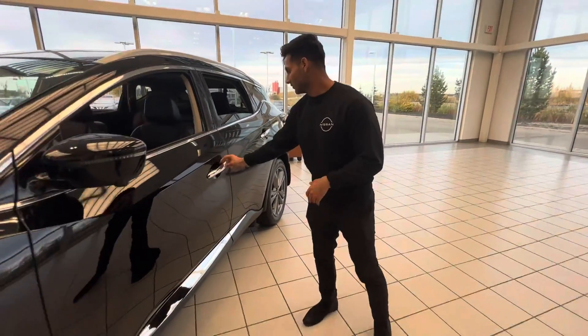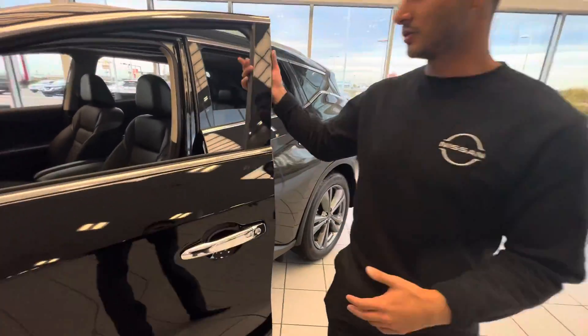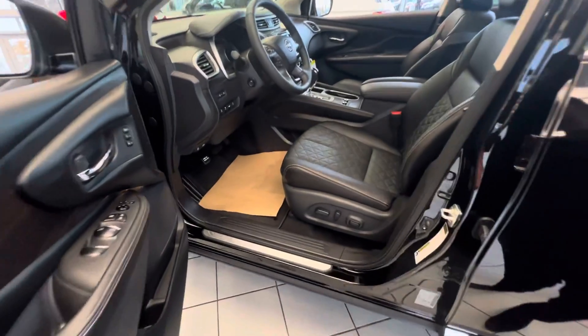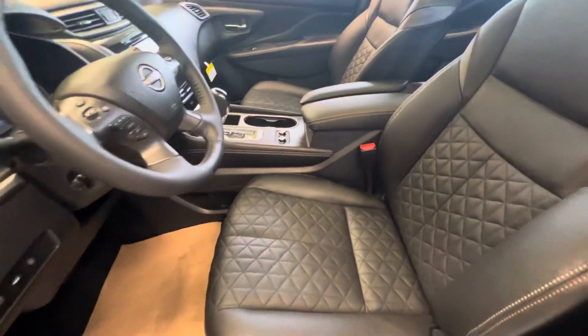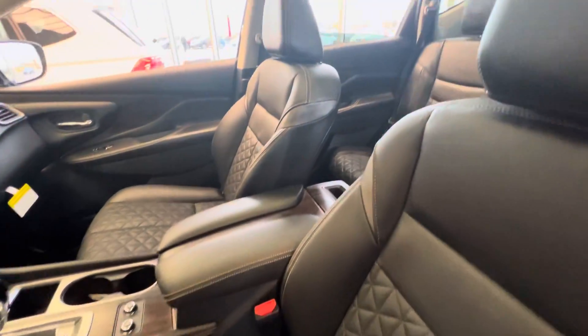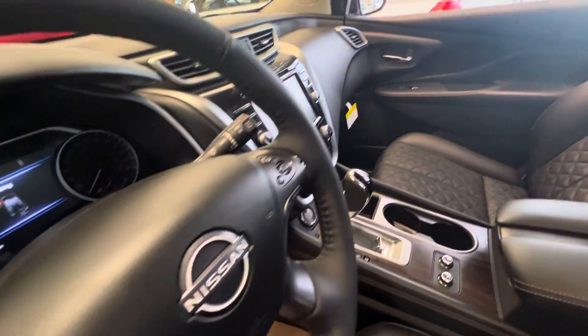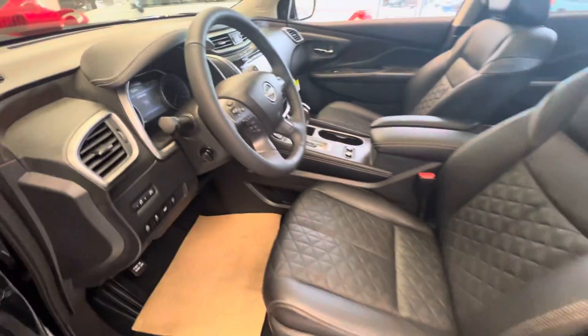Going into the cabin here, you do have keyless entry. As soon as you enter the car, you have tons and tons of options. You get your heated seats, you get your heated wheel, Android and Apple CarPlay, tons of options, and obviously the real leather that we have.